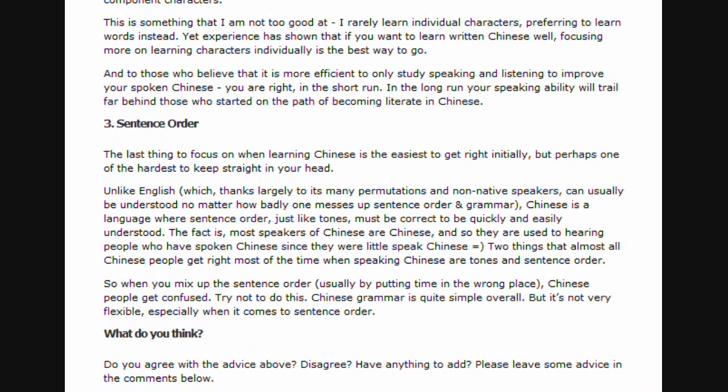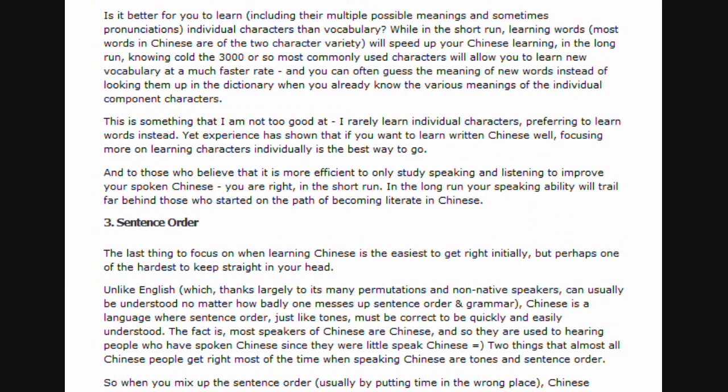So when you mix up the sentence order — usually by putting time in the wrong place — Chinese people get confused. Try not to do this. Chinese grammar is quite simple overall, but it's not very flexible, especially when it comes to sentence order. What do you think? Comments, advice, and so on.